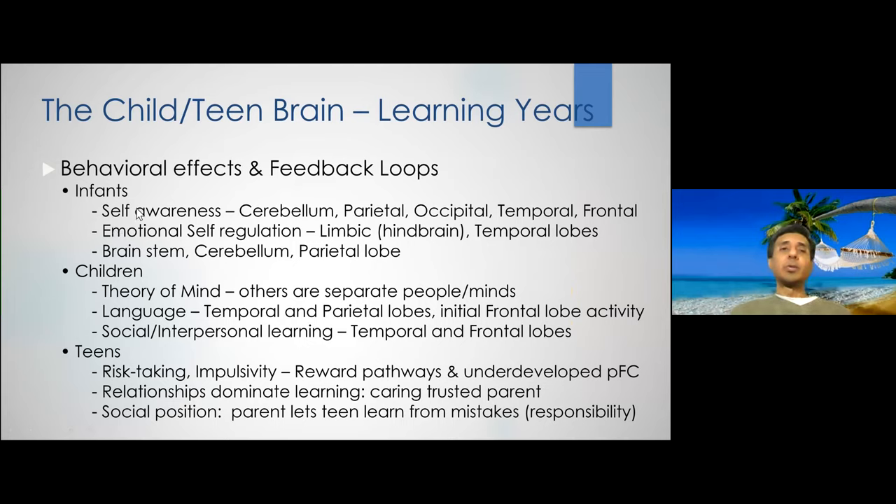The infant's brain is learning self-awareness: it has a rudimentary understanding that it's an organism. When it sees a hand moving, it eventually realizes it's its own hand — that's the concept of self-awareness. Feedback loops are extremely important in biology and in learning. Initially the baby sees random movement and doesn't know that limb is its own.